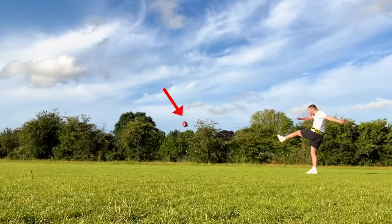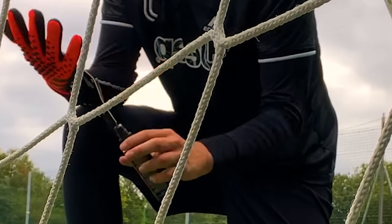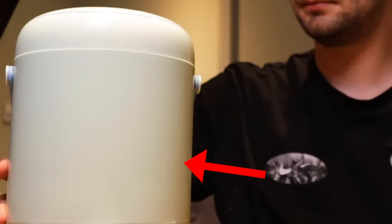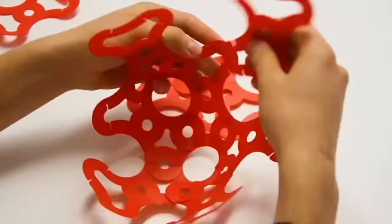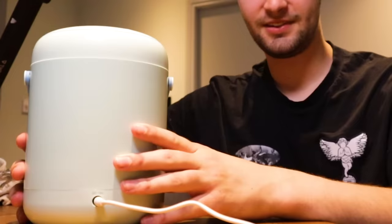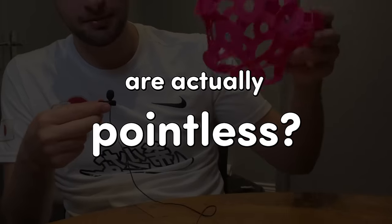This is me with a football that's supposed to come back to you when you kick it. A spray that adds super glue to your goalie gloves. A football specifically engineered for extra swerve. And a machine specifically designed to wash football socks. Pointless football products like these are everywhere, but the crazy thing is nobody actually knows if they work or not. So today I wanted to find out if these pointless products are actually pointless.